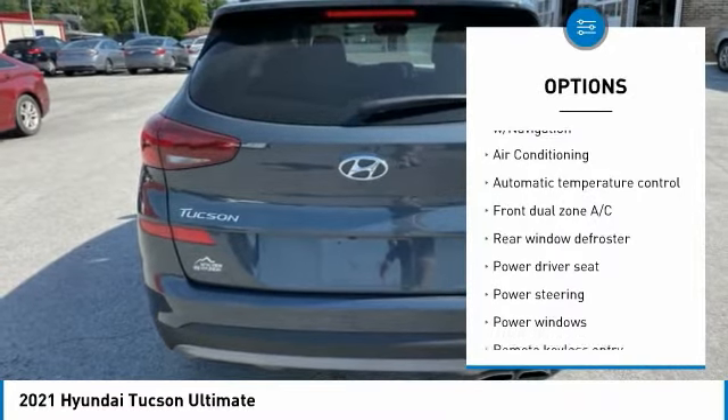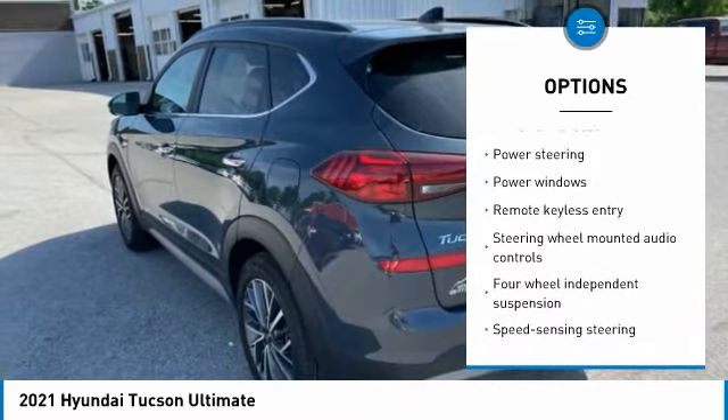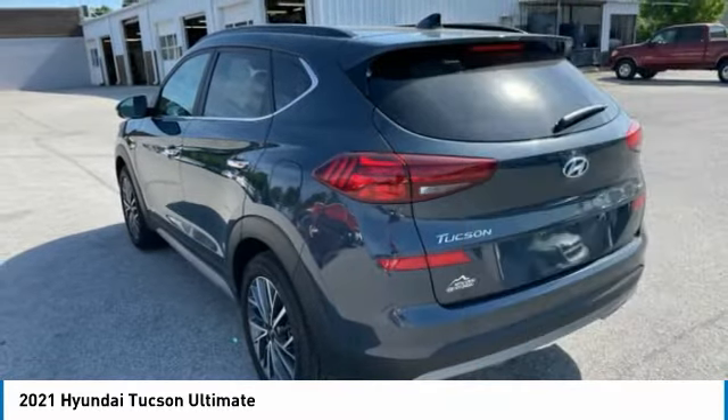Moonroof. Sunroof. Leather Seats. Recent Oil Change. Remainder of Factory Warranty. Service Records Available. AWD.